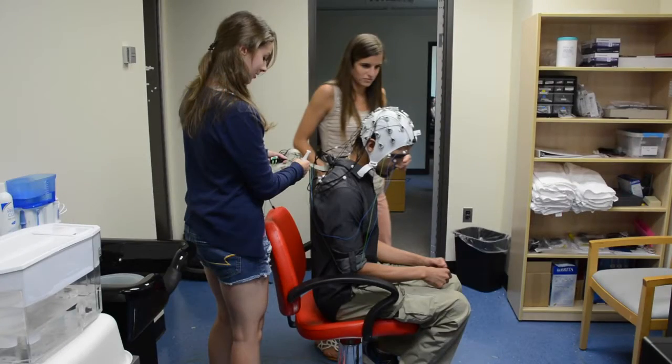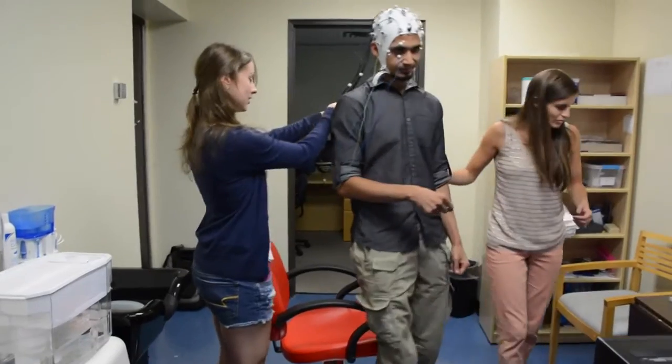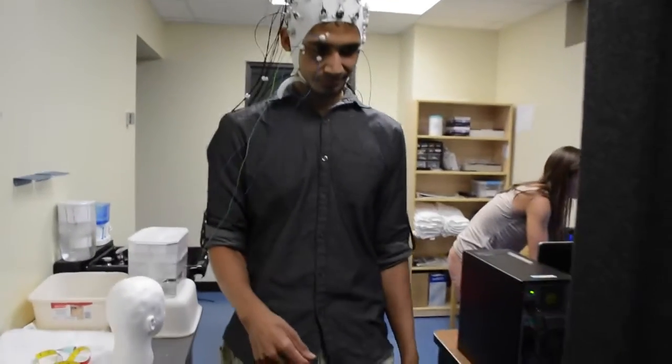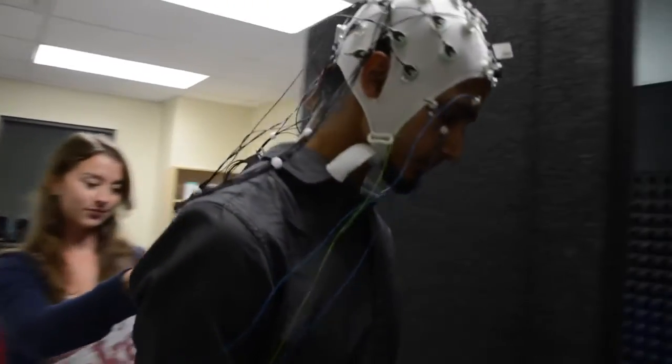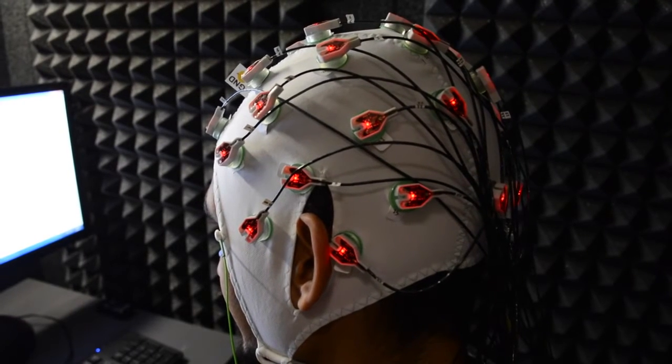These are some of my wonderful research assistants in my lab — not participants in my studies. Part of our assessment procedure is we use EEG, electroencephalogram. Lindsey and Jackie have put the EEG cap onto Arjun's head, which has these little electrodes.